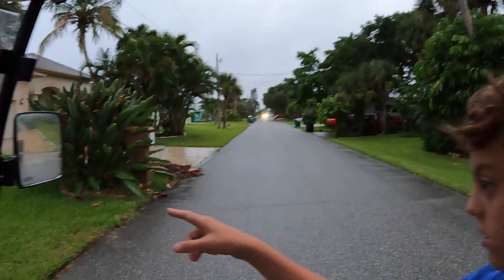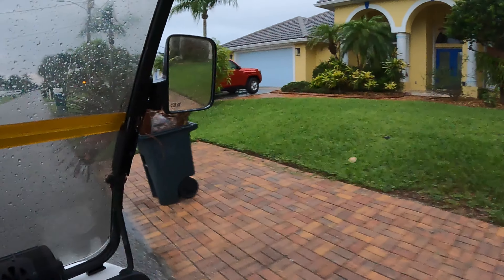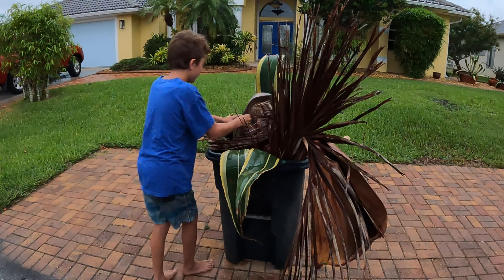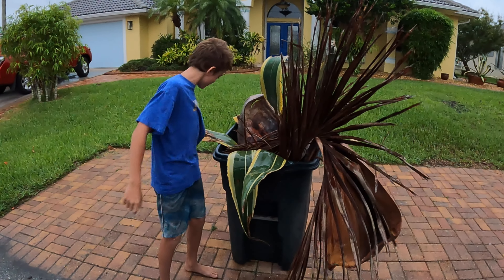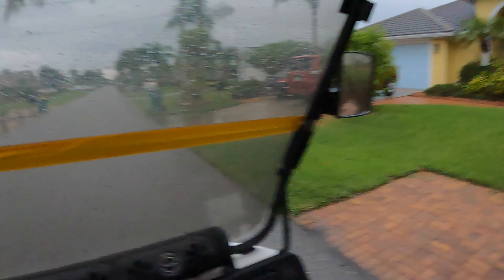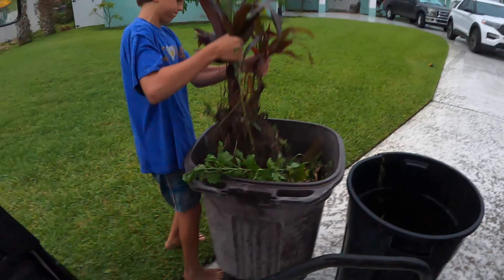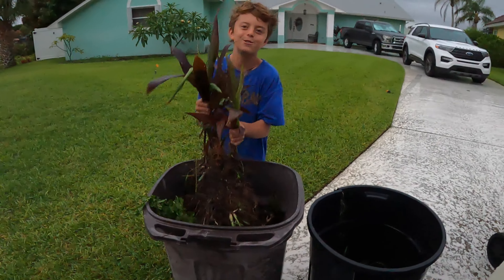We thought we maybe had a variegated smooth agave, but it turned out to be just leaves — they tricked us. But then we just got a prize: a black magic ti plant — and it has roots on it! We are definitely saving that one from the trash. That's like 10 pounds of plant.